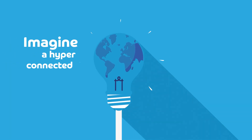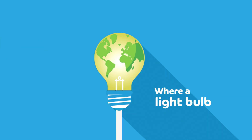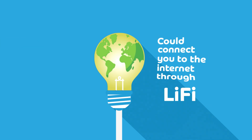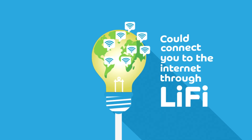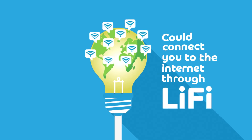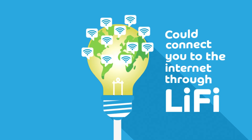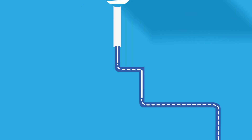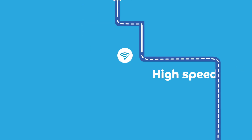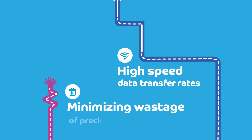Imagine a hyper-connected world with hyper-connected lives where a light bulb can connect you to the internet through Li-Fi. Li-Fi, a product of the rapid evolution of modern technology, has the capability to trigger a transformation that focuses on allowing smart economies to evolve, grow and perform efficiently. It helps unleash new opportunities of growth through high-speed data transfer rates and minimising wastage of precious bandwidth.